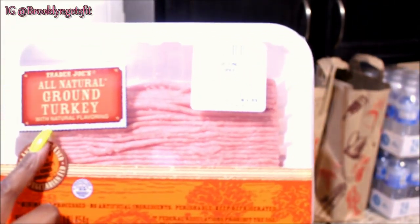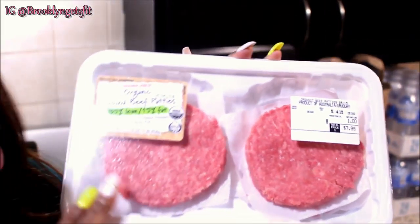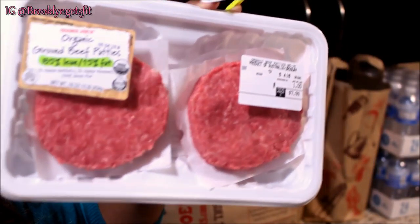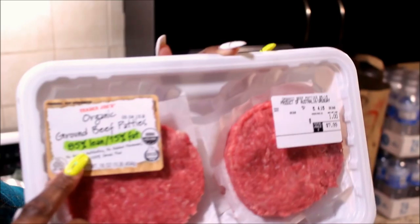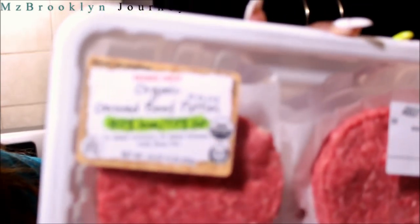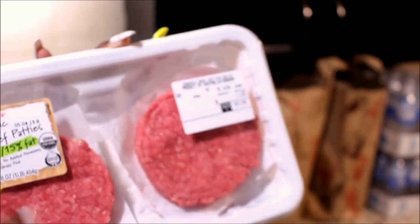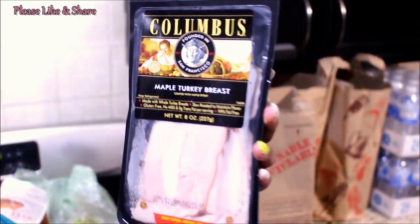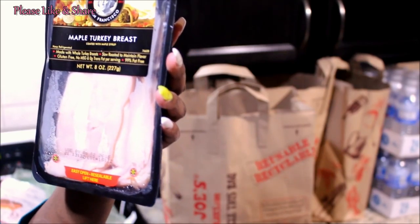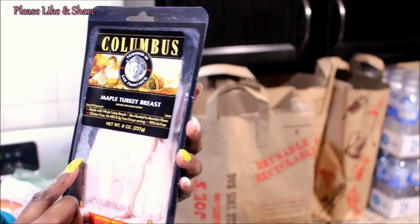I have some all-natural ground turkey. Jay liked the hamburgers from last time we got at Trader Joe's, so I got some more — this is organic 85/15 percent. Last time I got 90, so this is 85 percent lean, 15 percent fat, but it's still organic, all-natural, no hormones, no additives. I also got some Columbus maple turkey breast — gluten-free, no MSG, zero trans fats, slow roasted, and low sodium.